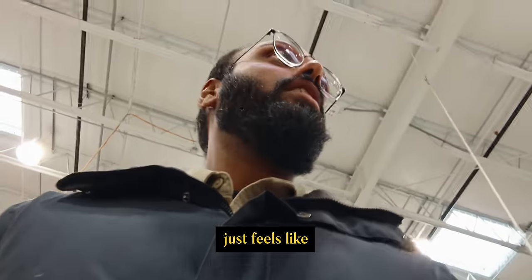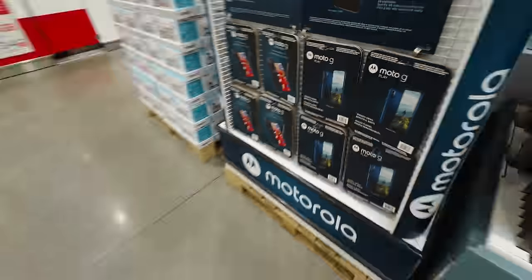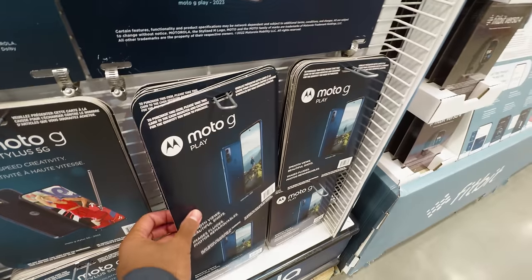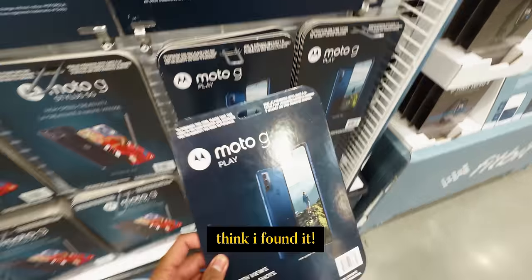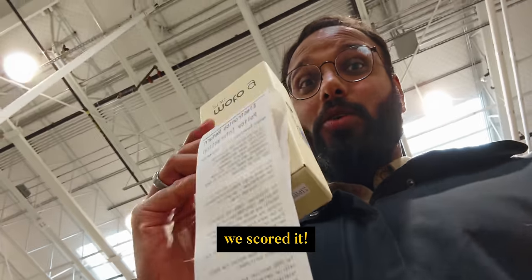It just feels like navigating through a maze here at Costco. I don't even know where this phone is. I think I found it. Let's start it.